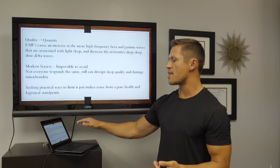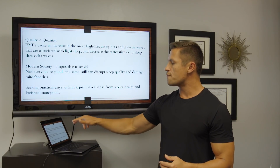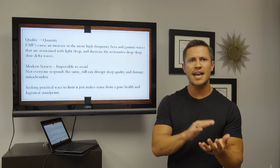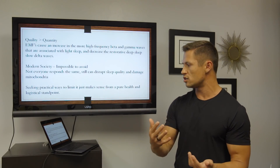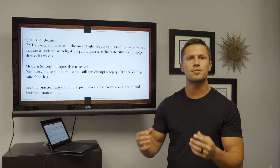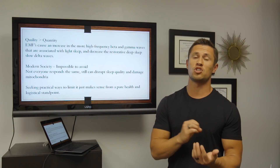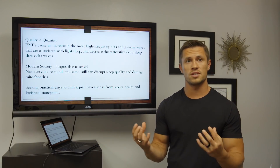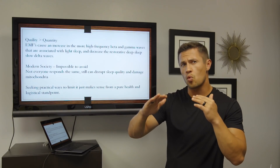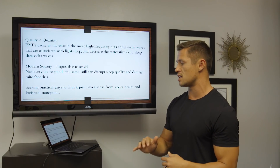Specifically, EMFs cause an increase in higher-frequency beta and gamma waves that are associated with your lighter stages of sleep — stages one and two — and they decrease that restorative deep sleep with slow delta waves associated with stages three and four, the really important stages. So while EMFs don't really diminish the quantity of sleep, they really affect your quality by diminishing deep sleep.